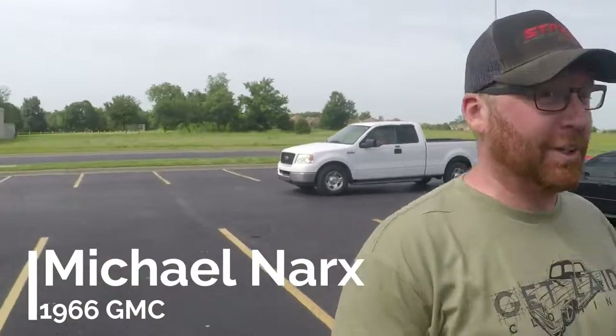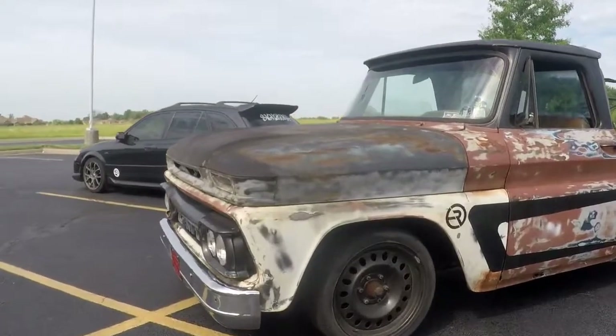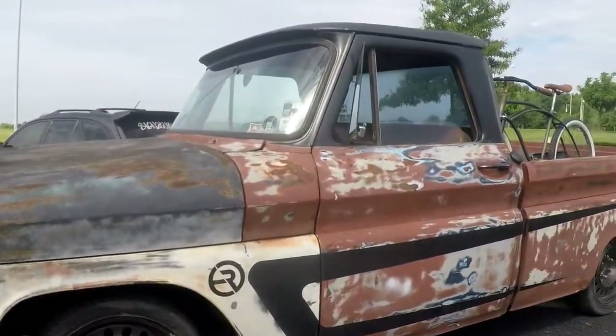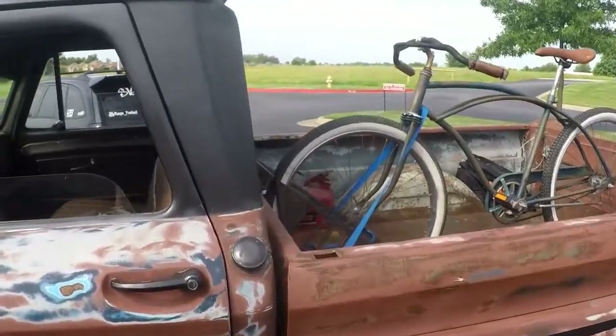Hello everybody, we're here for another car review. This is Michael and he's going to tell us a little bit about his truck. So it's a '66 GMC — I've had it 25 years and it's LS swapped, lowered, complete interior upgrade, and basically drive it a whole bunch.